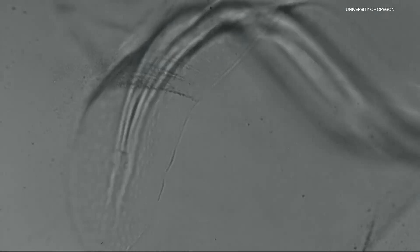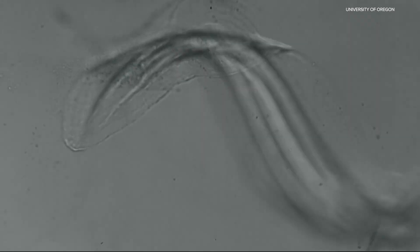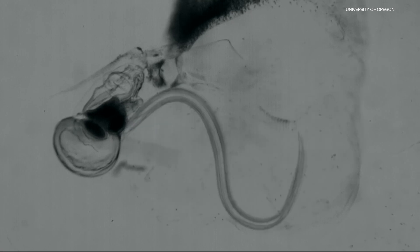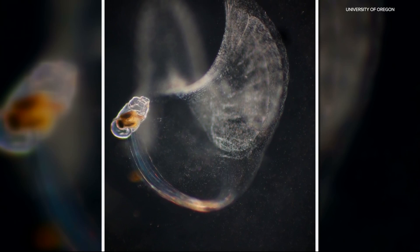Now, getting serious — a new study found the unique design of that biological pump could provide inspiration for new kinds of human-made pumps for things like wastewater treatment. Their findings could lead to more energy-efficient pumps that don't wear out as quickly.